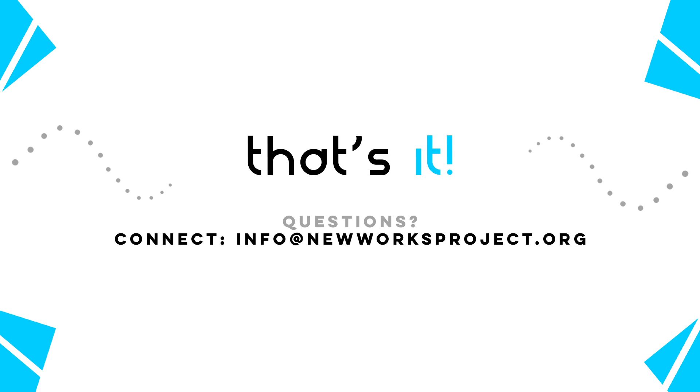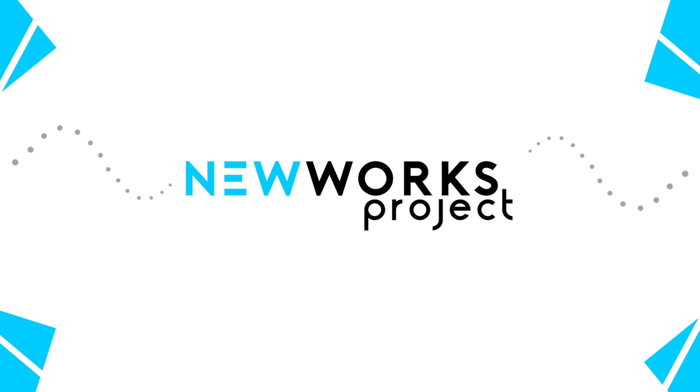And that's it! As always, please connect with us if you have any questions, and thank you for supporting the New Works Project.